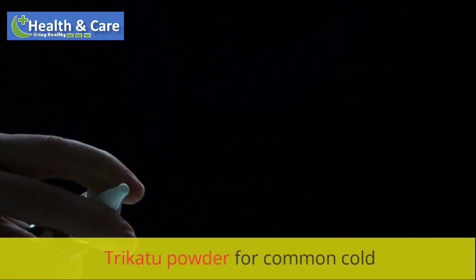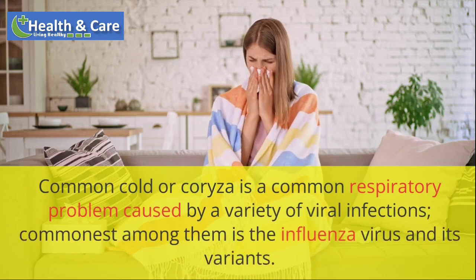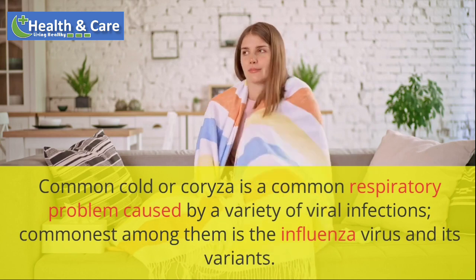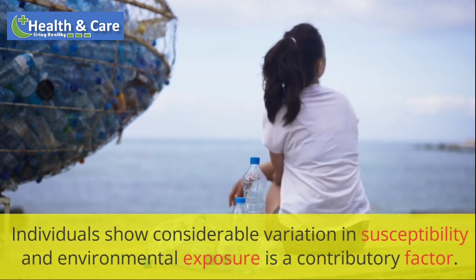Trichotu powder for common cold. Common cold or choriza is a common respiratory problem caused by a variety of viral infections. Commonest among them is the influenza virus and its variants. Individuals show considerable variation in susceptibility and environmental exposure as a contributory factor.